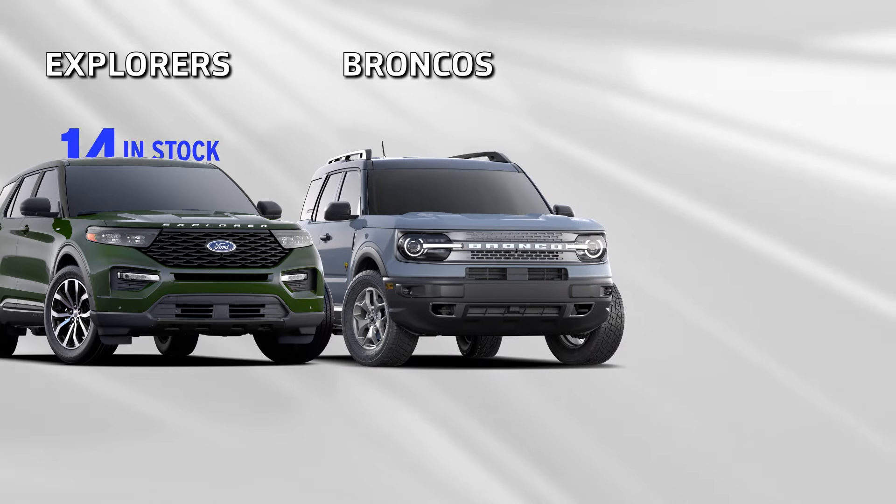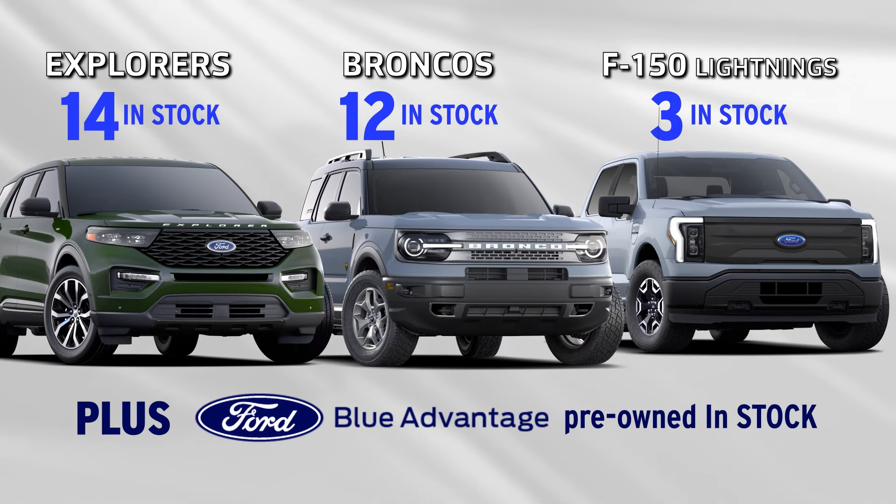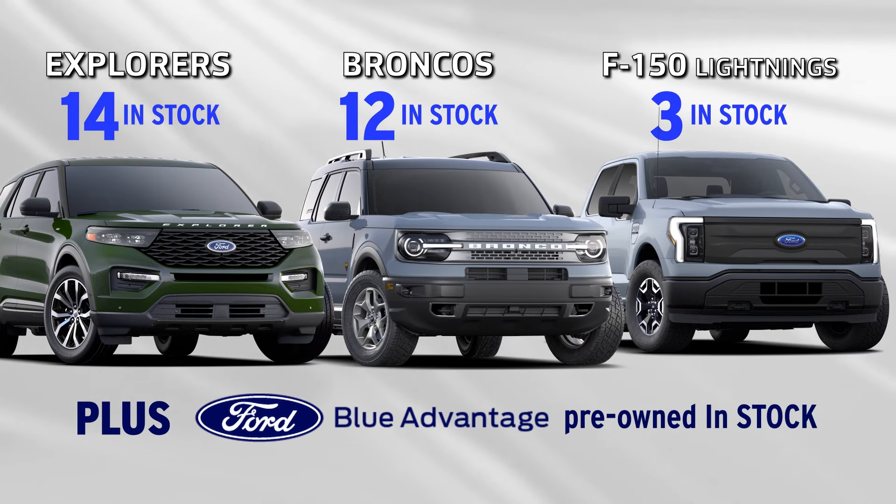Boe has new Ford Explorers, Broncos, and F-150 Lightnings in stock now, each with a discounted final price.